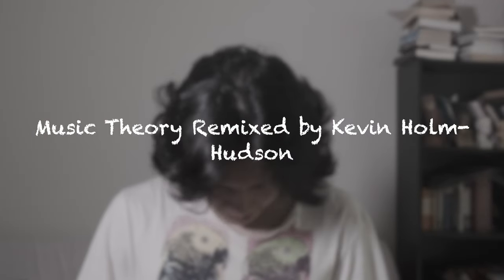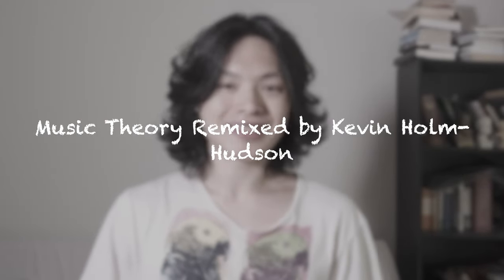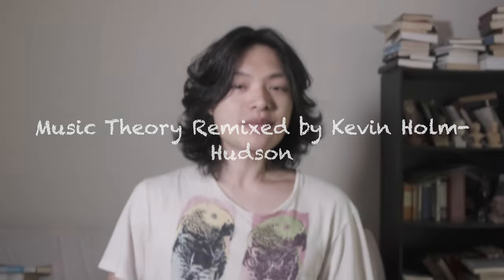The second book is Music Theory Remixed by Kevin Holm-Hudson. This book is a music theory textbook, but unlike a lot of music theory textbooks that I've read, it does not focus solely on classical works or on analyzing jazz standards and jazz music.